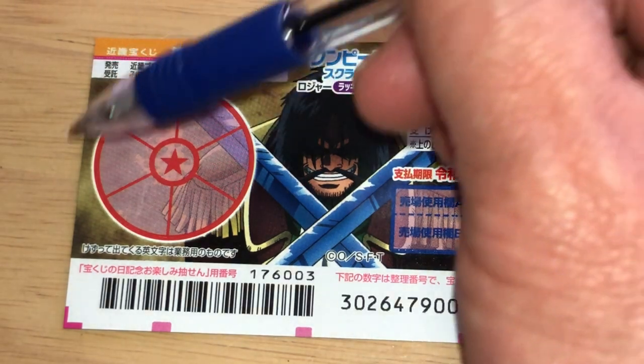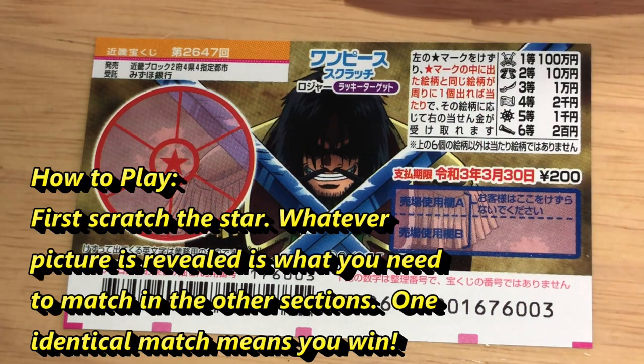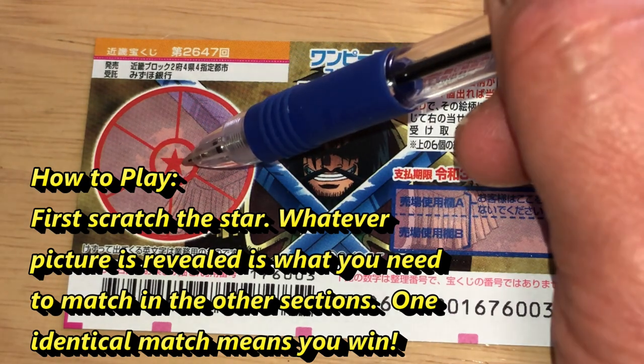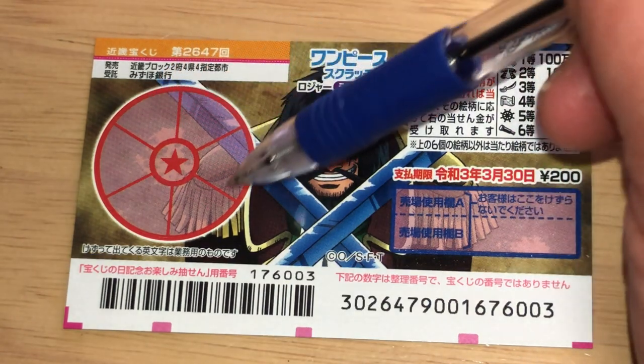These are the pictures that you need to match. To the left is a pie with six outer sections and a star in the middle of it. Here's what you're going to do: scratch the star first, and whatever picture it reveals — whether it's this one, or this one, or this one, or this one — is what you need to match in the outer section.